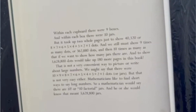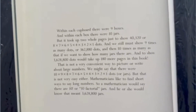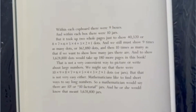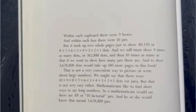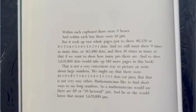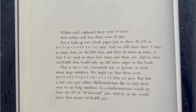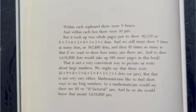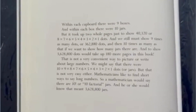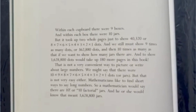And within each cupboard, there were nine boxes, and within each box, there were ten jars. But it took up two whole pages just to show 40,320, or eight times seven times six times five times four times three times two times one dots. And we must still show nine times as many dots, or 362,880 dots — and there are ten times as many if we do want to show how many jars there are. To show 3,628,800 dots, that would take up 180 more pages in this book. That is not a very convenient way to picture or write about large numbers. We might just say that there are ten times nine times eight times seven times six times five times four times three times two times one dots, or jars — but that is not very easy either. Mathematicians like to find short ways to say long numbers, so a mathematician would just say that there are ten factorial jars, or ten factorial.